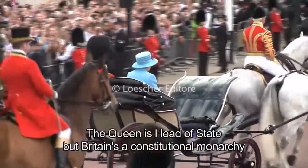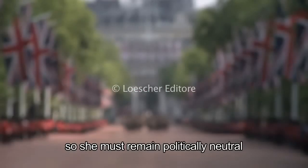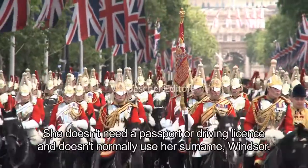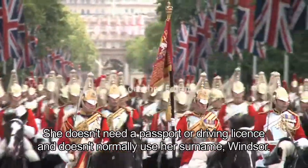The Queen is head of state, but Britain's a constitutional monarchy, so she must remain politically neutral, and that's why she doesn't vote or express opinions openly. She doesn't need a passport or driving licence, and doesn't normally use her surname, Windsor.